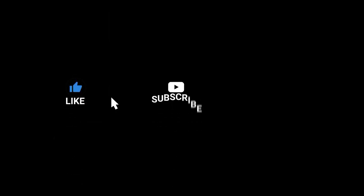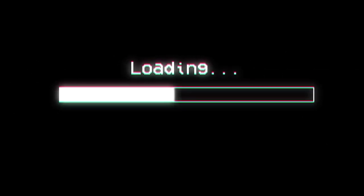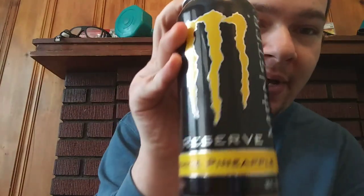Like, comment, and subscribe if you want more videos like this. Today we're going to be reviewing a new Monster flavor — Monster Reserve White Pineapple.